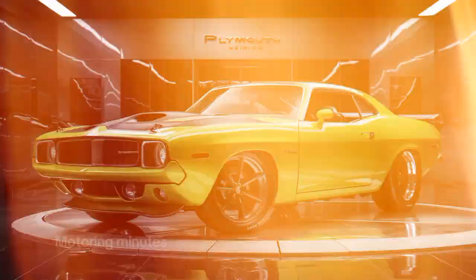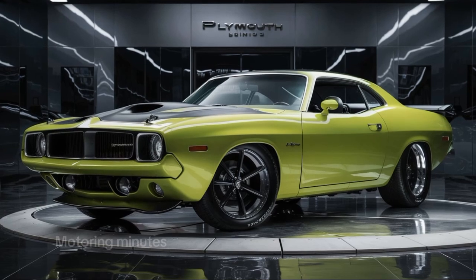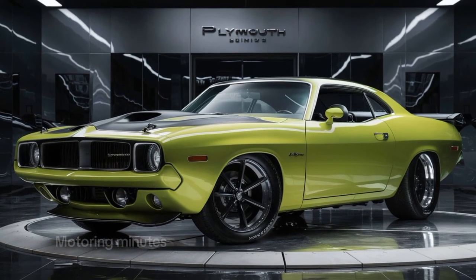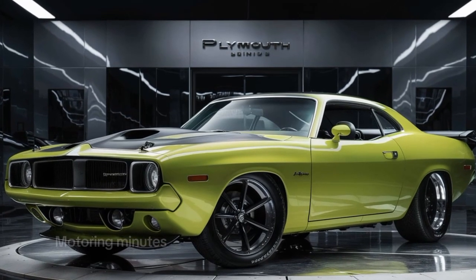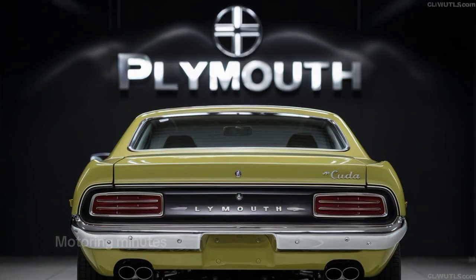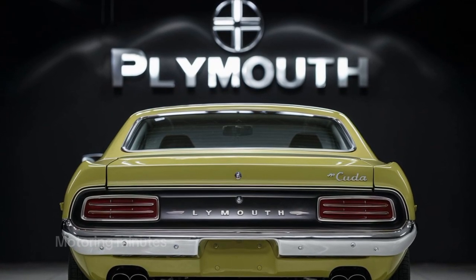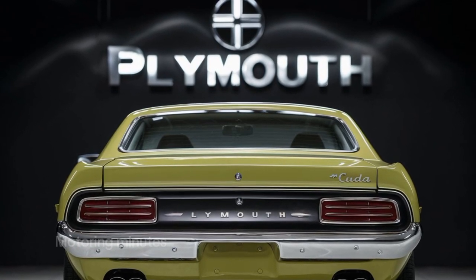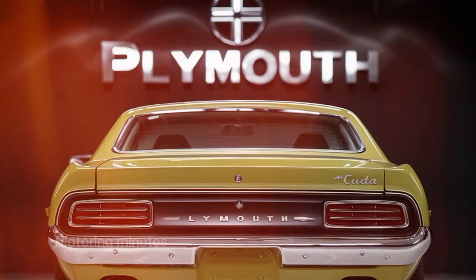Under the hood lies the heart of this monster: a 6.2-liter supercharged Hemi V8 that cranks out a jaw-dropping 800 horsepower. Paired with an 8-speed automatic transmission, the Cuda hits 0 to 60 in just 3.5 seconds. This isn't just a car, it's a road-dominating machine ready to challenge any competition. The roar from its quad exhaust tips is enough to make any gearhead smile.